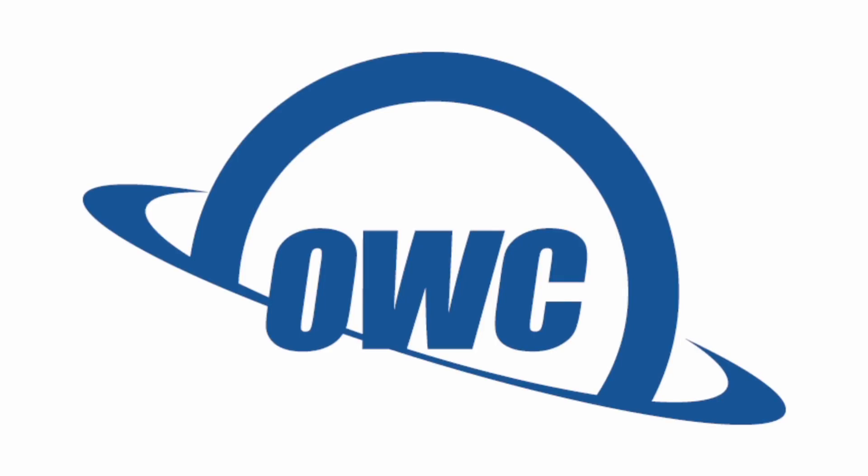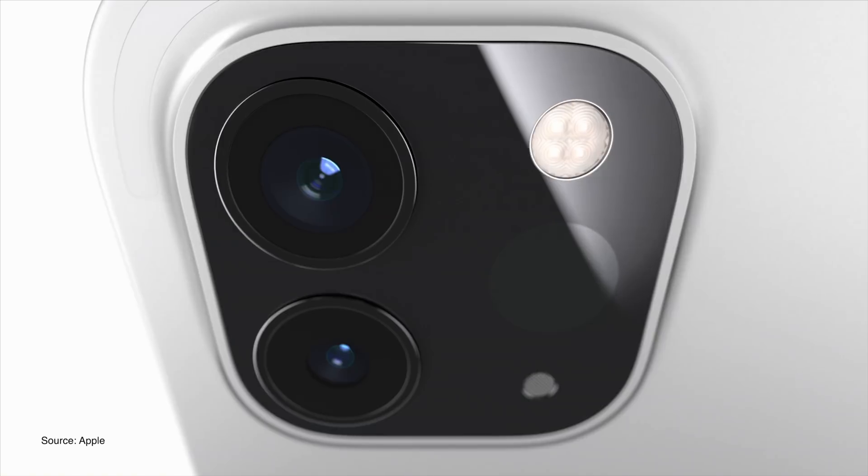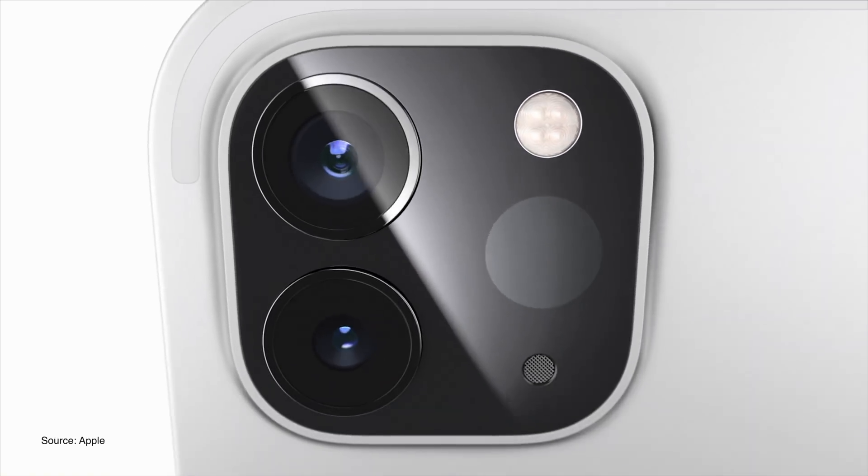This video is sponsored by OWC. Apple today introduced a new iPad Pro with a faster A12Z Bionic chip, a new Magic Keyboard accessory with a built-in trackpad, an ultra-wide camera, a LiDAR scanner, and more.